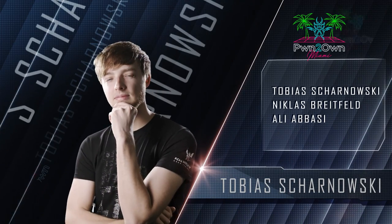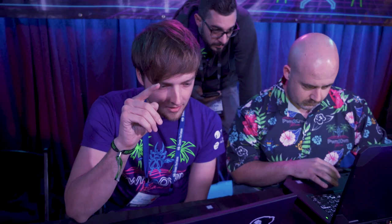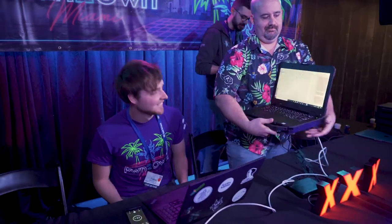Next up, Tobias Schoenarski, Nicholas Breitfield, and Ali Abbasi came back to target the Triangle Microworks SCADA Data Gateway in the DNP3 category. They were successful in getting their code execution with continuation, and this earned them $25,000 and 25 points towards Master of Pwn. That puts their total at 87 and a half points.